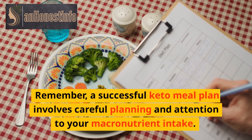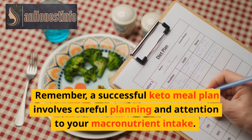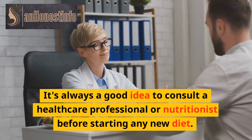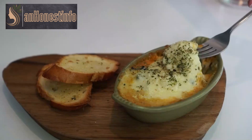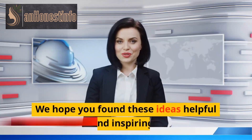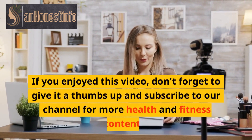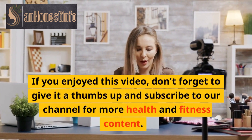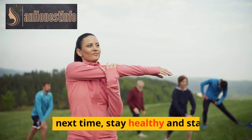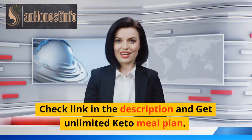Remember, a successful keto meal plan involves careful planning and attention to your macronutrient intake. It's always a good idea to consult a healthcare professional or nutritionist before starting any new diet. That's it for today's video on keto meal plans to lose weight. We hope you found these ideas helpful and inspiring. If you enjoyed this video, don't forget to give it a thumbs up and subscribe to our channel for more health and fitness content. Until next time, stay healthy and stay fit. Check the link in the description to get an unlimited keto meal plan.